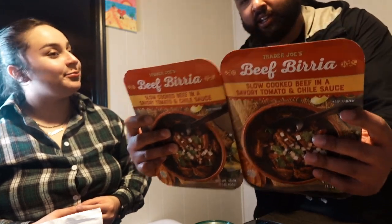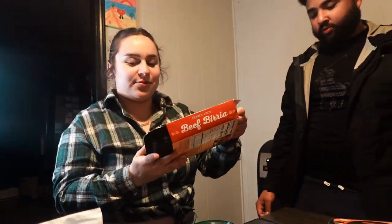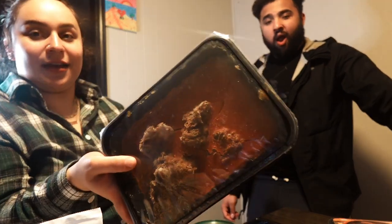Another TikTok-famous item — Yvette picked up two of those. It's a vanilla almond spiced chai protein smoothie with chai tea, almond coconut cream, and an exotic spice blend — non-dairy and vegan. It's 320 calories and 30 grams of sugar.